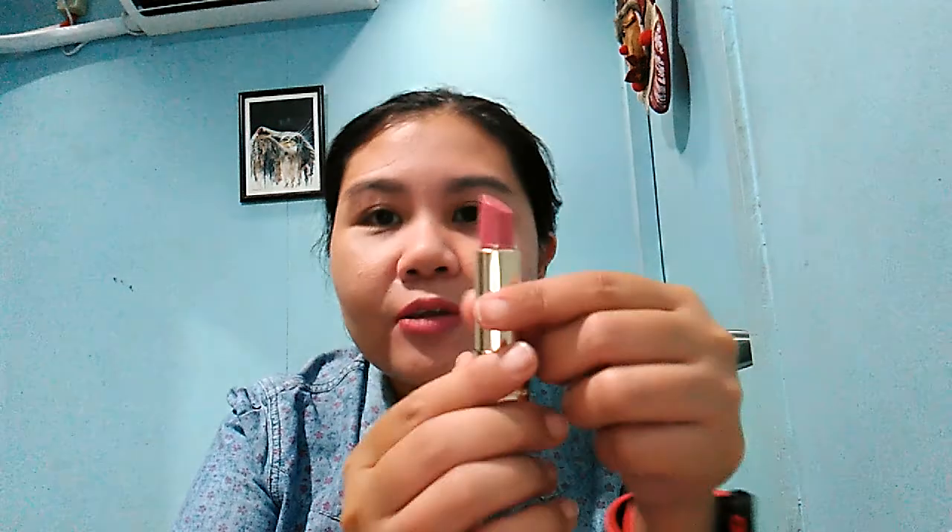It retails at around 795 pesos. The packaging is in gold and has an embossed Yves Rocher logo — it looks luxurious, like a high-end brand. The bullet itself also has an impression of the Yves Rocher logo on it, though I've used this a lot lately so it's quite worn down.